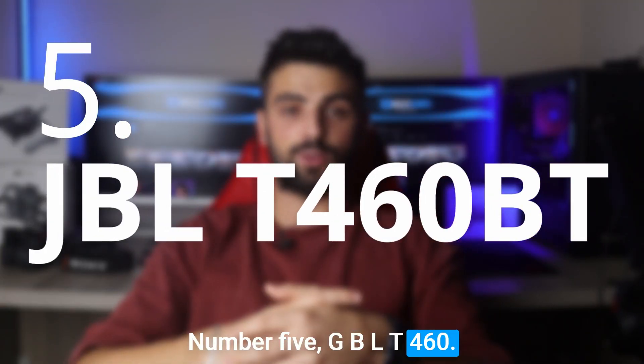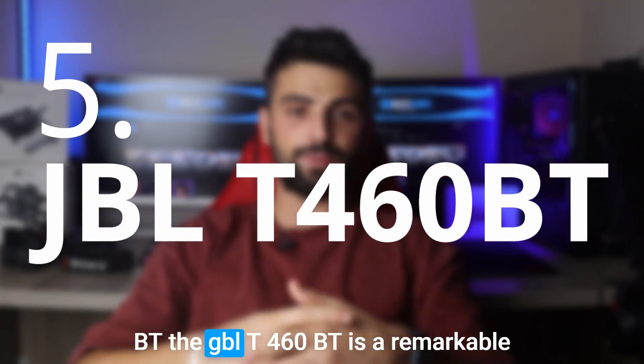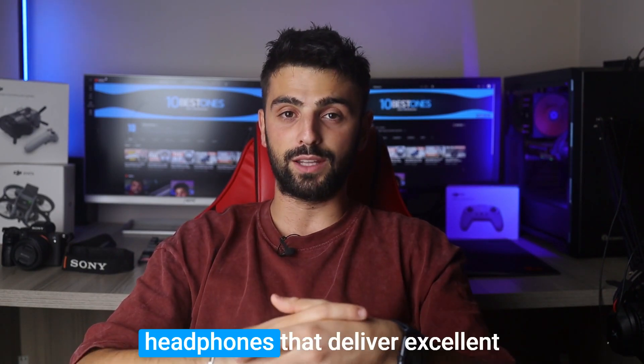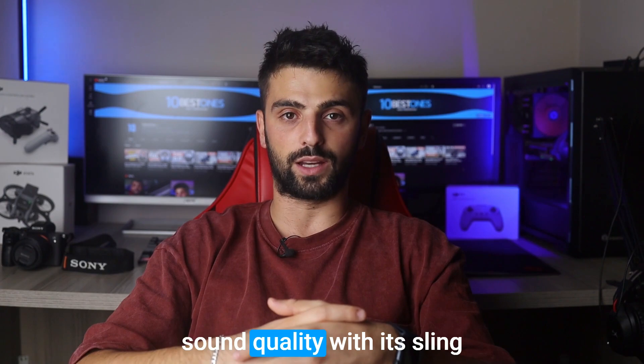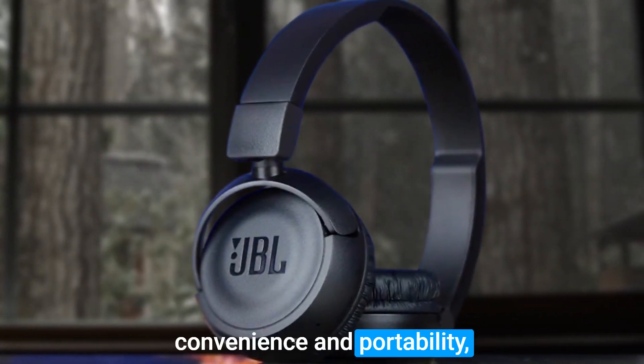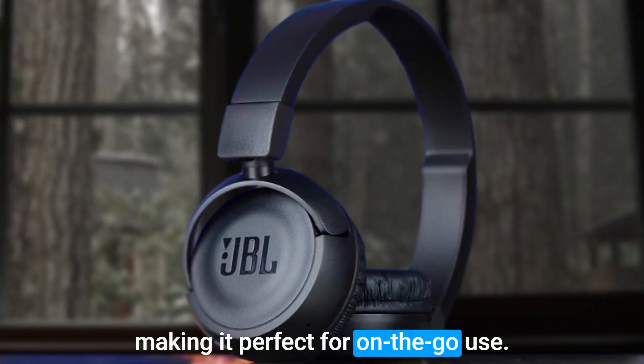Number 5: GBLT 460BT. The GBLT 460BT is a remarkable choice for those seeking foldable headphones that deliver excellent sound quality. With its sleek design and foldable feature, it offers convenience and portability, making it perfect for on-the-go use.